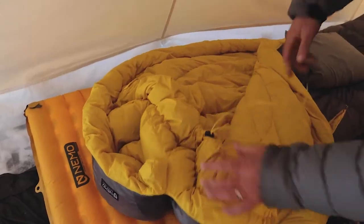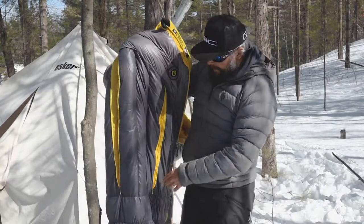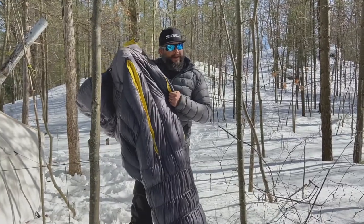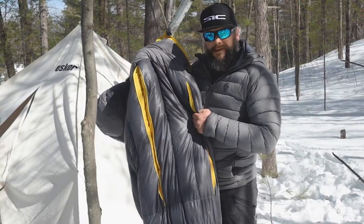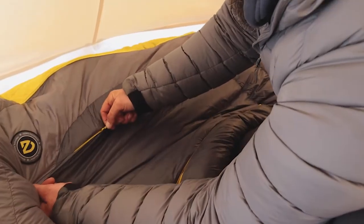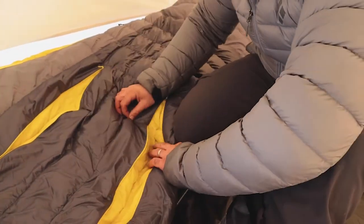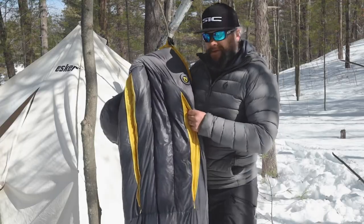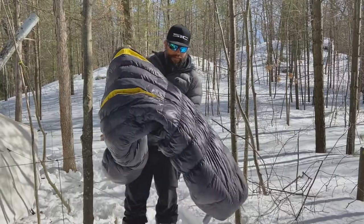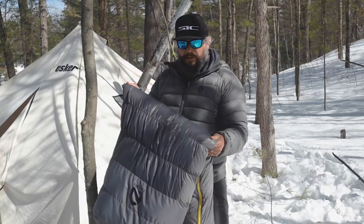What I love about Nemo bags — I'll use this bag not just as my winter bag but also my fall and spring bag. First, it packs down super tiny. Second, these guys here are called the thermo gills. You open these up and it creates an escape for heat from the bag, so I can use it in super cold temperatures but also in warmer temperatures.